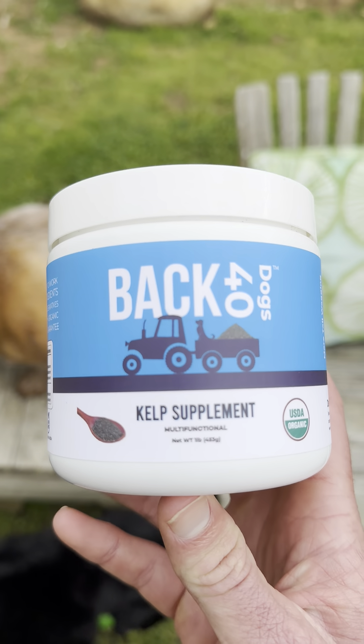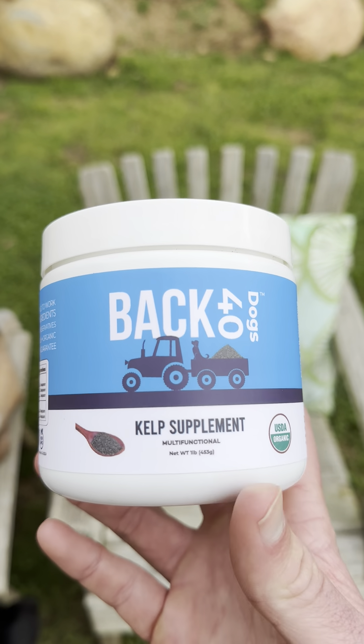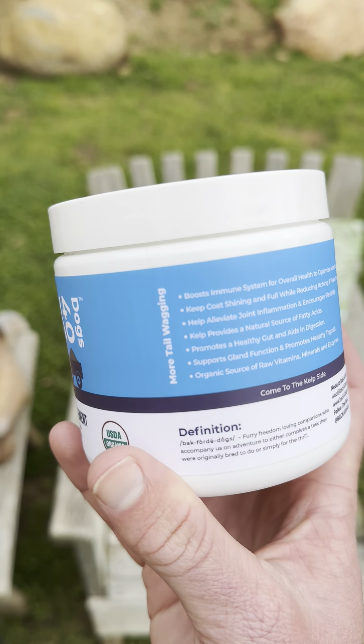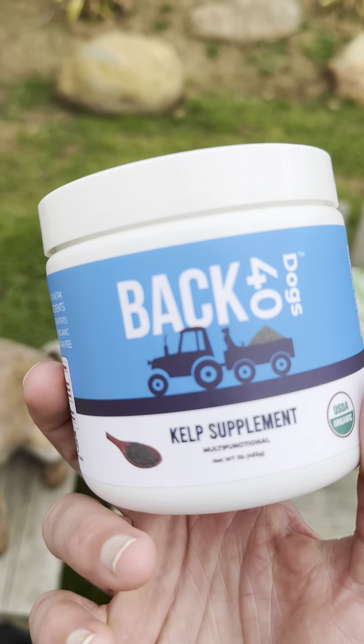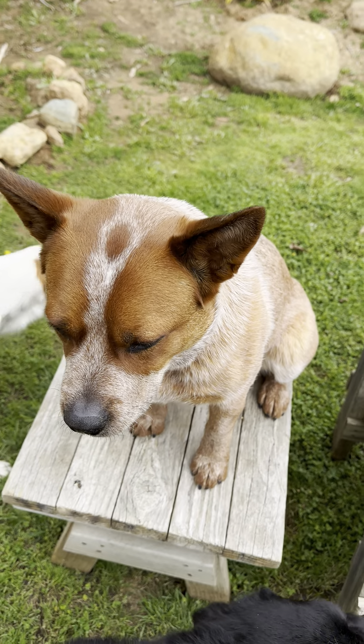Kelp is clinically proven to improve dental health, reduce plaque and tartar buildup, and you see results in as little as 28 days, with the greatest results coming at 90 days of consistent use.